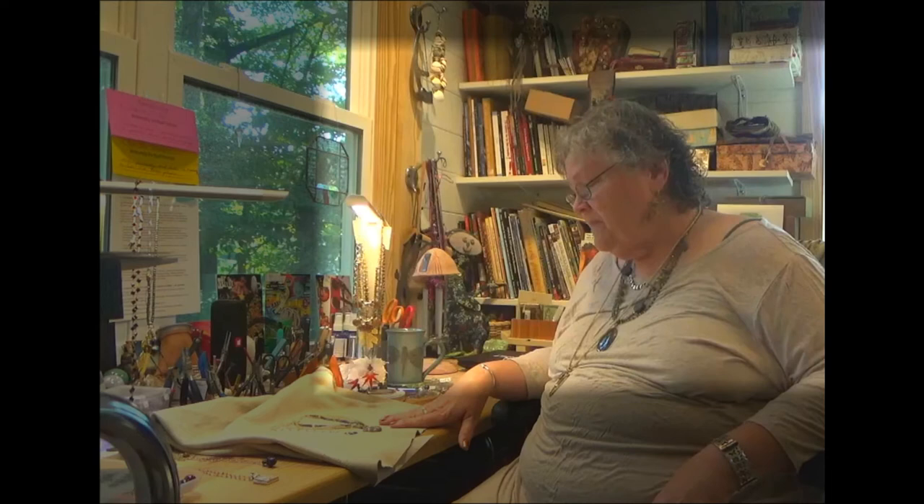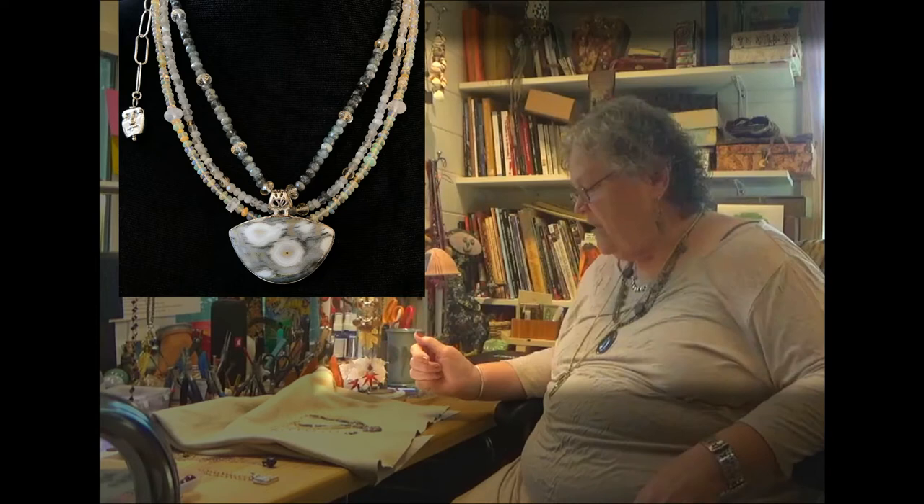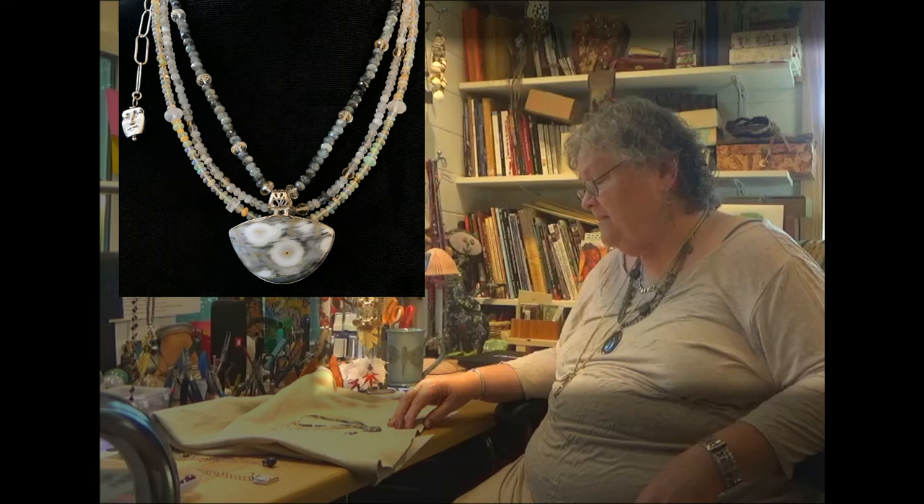The necklace that I made that is on the banner, and that I'm so proud of, is called Starry Night. The pendant is set in sterling. I'm an assemblage artist, not a metalsmith or lapidiarist, so I find what other people love to create and I create with those. I have a pendant here with Ocean Jasper in it that looks just like Vincent's Starry Night.